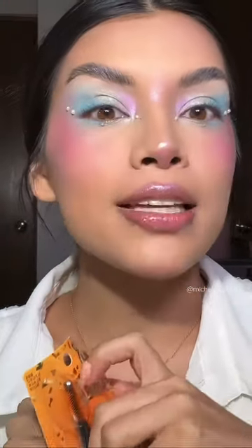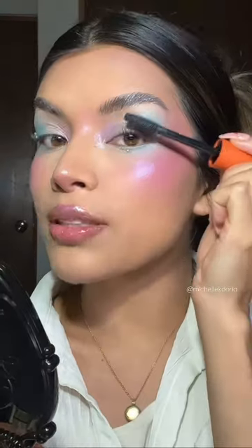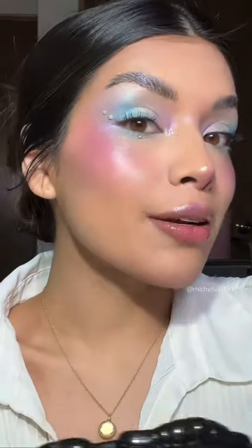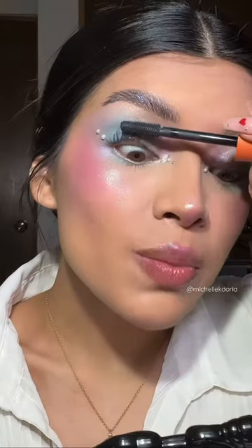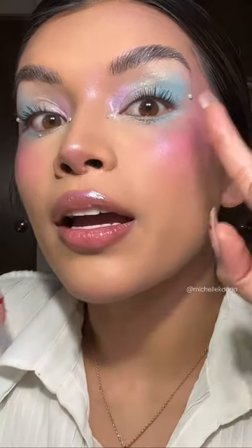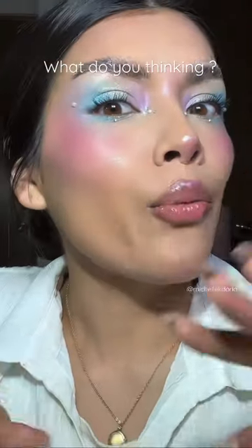Let's try out this volumizing mascara. I do have flat lashes and I don't consider myself having a lot of lash. Let's get a really nice coat and put it on. To me it feels more like a lengthy mascara than a volumizing mascara — maybe it's because it's really fresh. It's definitely separating. I curled them again just to finalize the look.